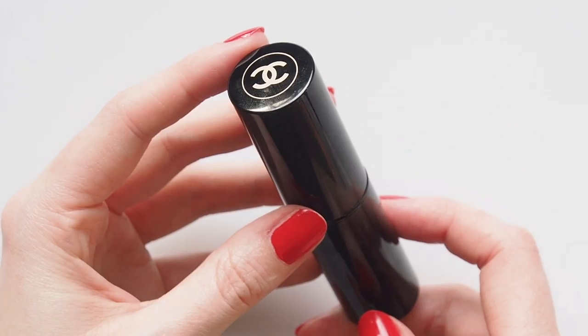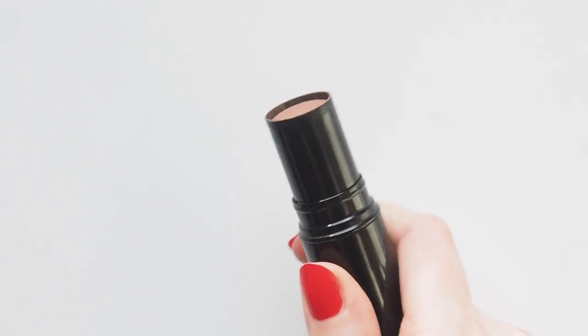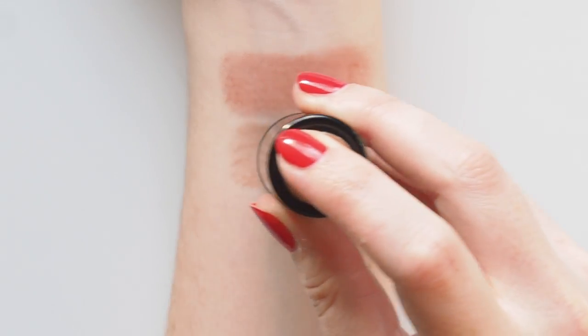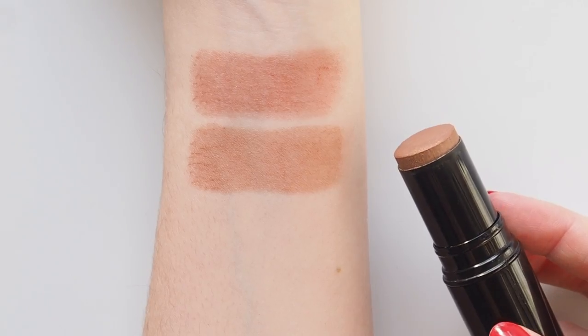The Chanel Le Beige blush sticks are one of my holy grail products because of the great formula, and this versatile shade number 20. So smooth and slightly mousse-like, it blends beautifully on the cheeks and looks great as a tan brown on the eyes too. Not quite as rosy as Formentera.